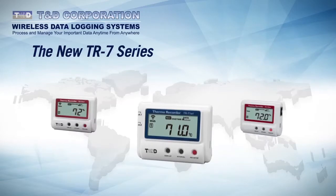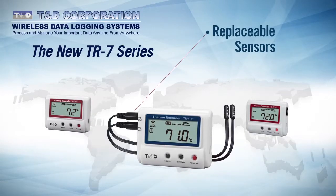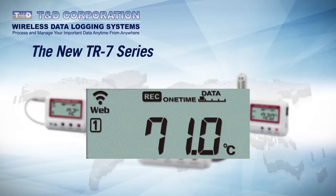All models in the series have replaceable external sensors, which are available in a variety of types and lengths. Battery life can approach two years with a pair of common AA cells, and all devices in the family have internal memory for storage between uploads and during periods of network outages. The large, easy-to-read LCD allows for viewing of current readings, network connectivity status, recording and battery status, and memory usage.